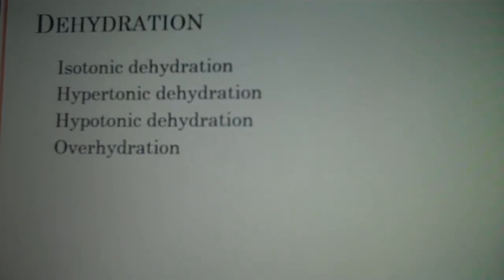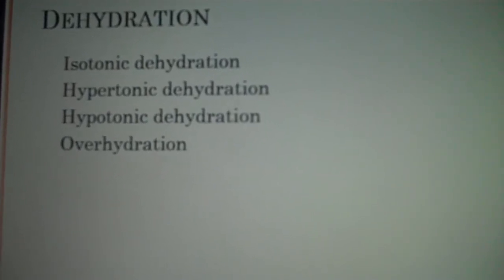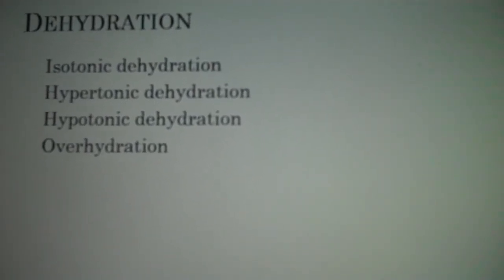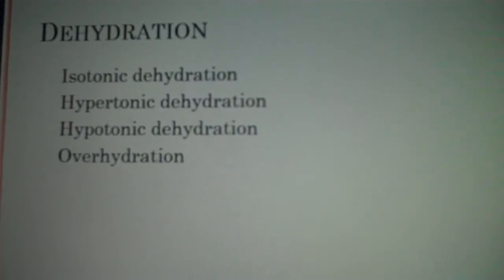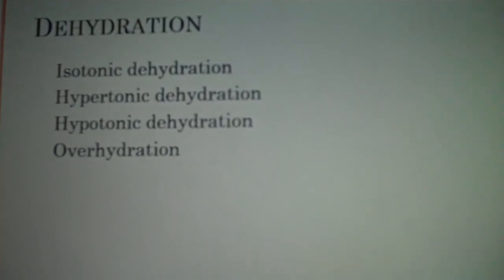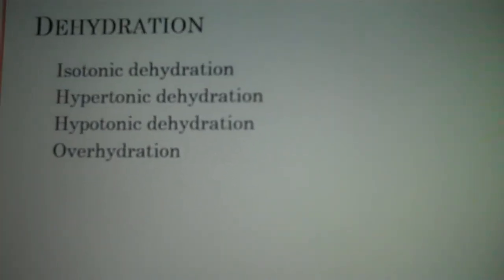Oral rehydration solutions for mild to moderate dehydration: give a certain amount over a four-hour period to replace losses already had, then replace continuing losses based on whether it corrects the problem, and maintain required fluid requirements on top of that. For mild dehydration, give about 50 mLs per kilogram over four hours. For moderate dehydration, give about 100 mLs per kilogram over four hours. If the child continues to have diarrhea, give about 10 mLs per kilogram for each stool to replace continuing losses.